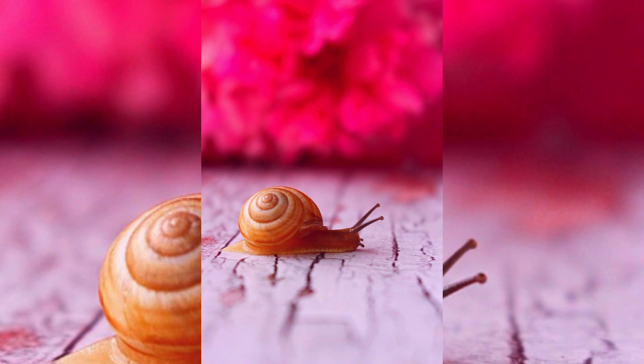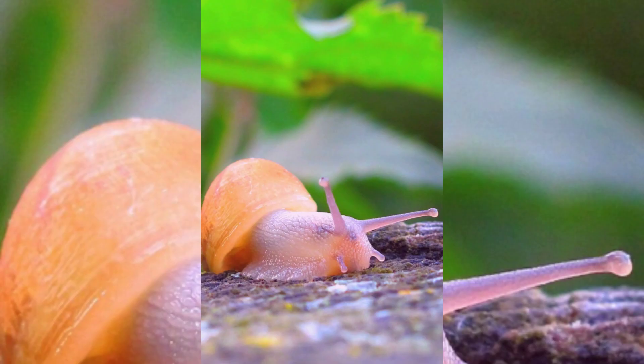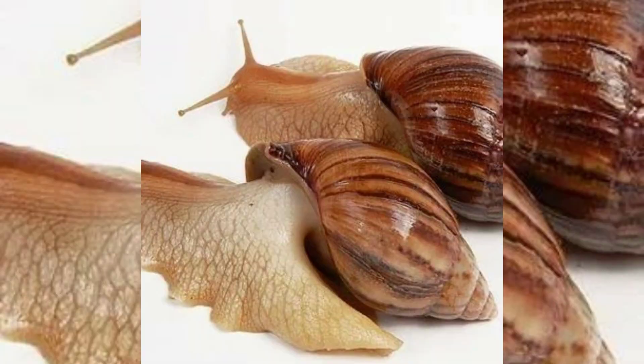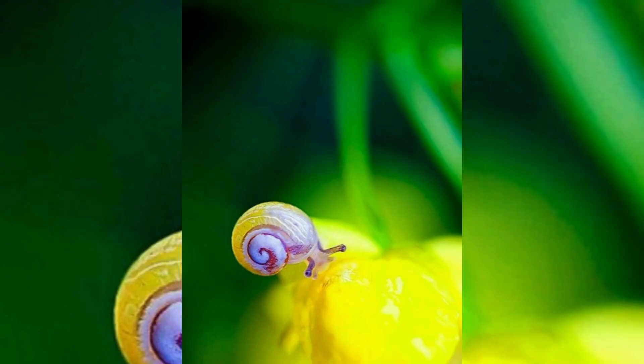The snail makes decisions using only two types of neurons — one deciding whether the snail is hungry, and another deciding whether there is food in the vicinity. Snail eating habits vary, with some being generalist and some specialist feeders. Snails feed at night, primarily on decaying organic matter. Their diet also includes fungi, lichens, green foliage, worms, and other slugs. Some snails feed on other snails too.